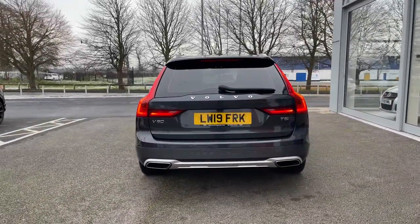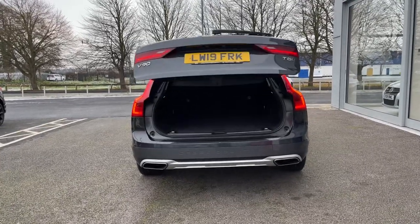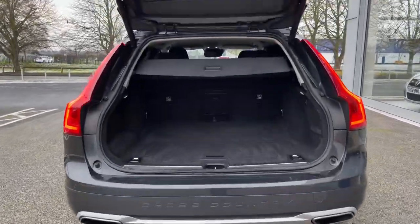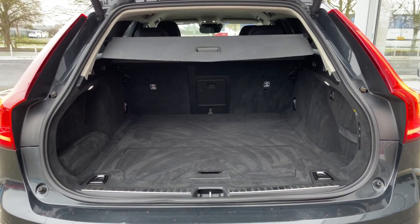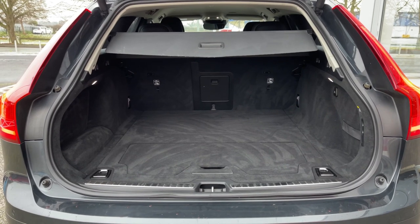As we make our way around to the rear, you'll notice it does come with the automatic tailgate, opening it via the key fob there. Fantastic if you don't have the hands free to lift it yourself. Plenty of space available in the back, as well as that privacy screen keeping your belongings out of sight and the option to drop down those back seats.